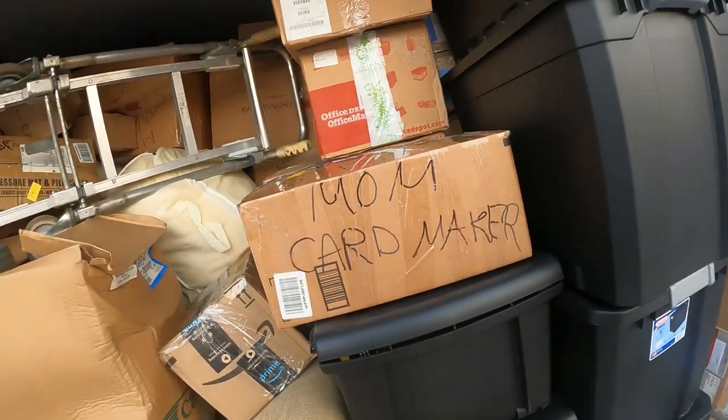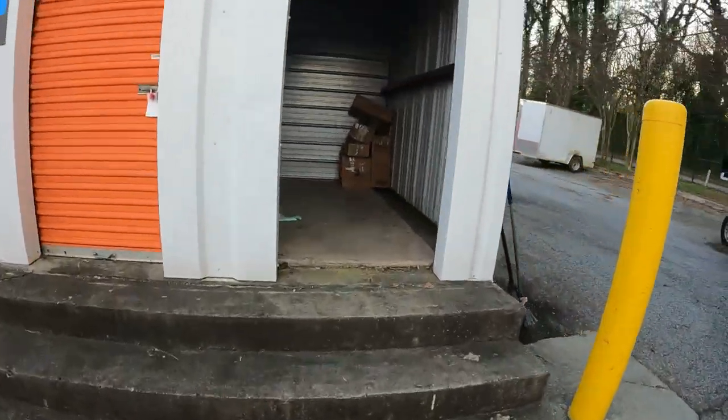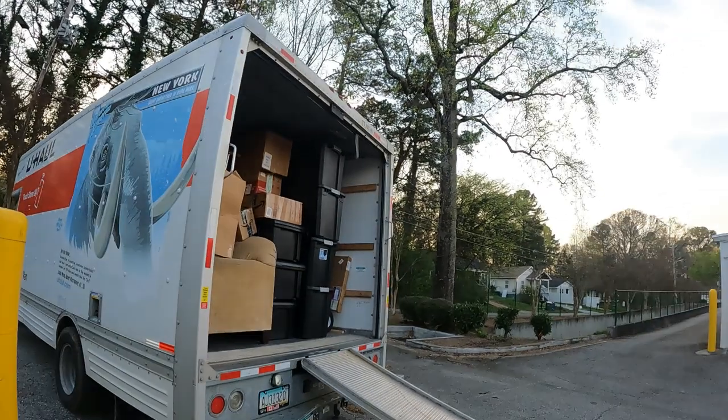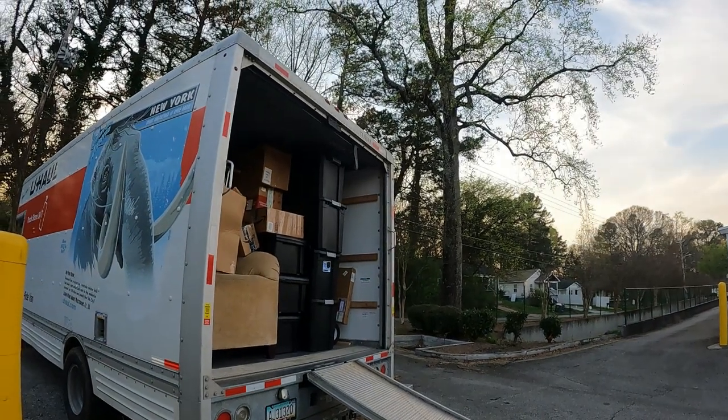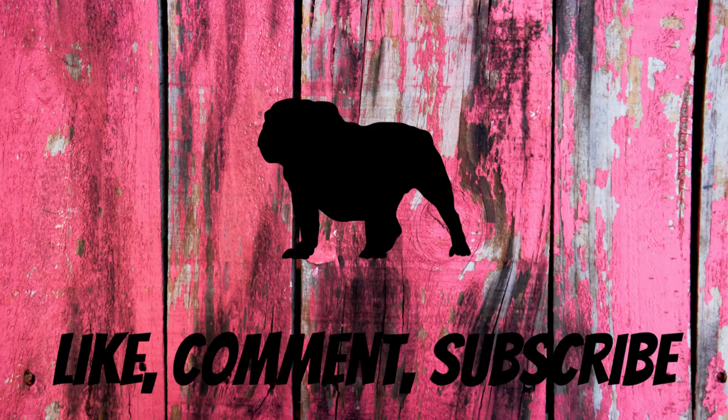All right, we are almost full and we're almost done. We just got those couple boxes and we'll be done. We'll head on back and probably tomorrow we'll unload the stuff and see what else we got that we didn't already see. We'll be right back.